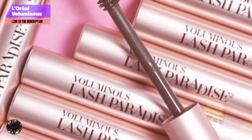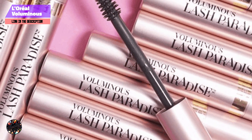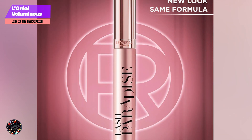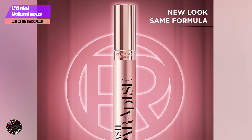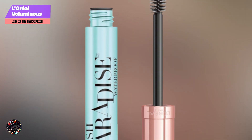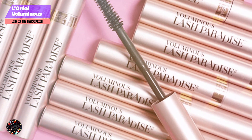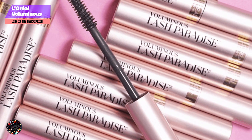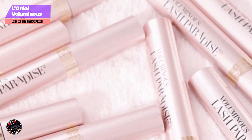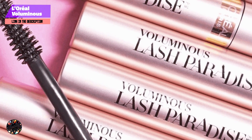Ideal for achieving luxurious length and volume, this mascara offers a full, defined look with each coat. Apply by starting at the base of your lashes and sweeping the brush upward for maximum length and volume. It's suitable for everyday wear and can be layered for additional impact. The formula is buildable, allowing for customizable length and volume without clumping, and it's long-lasting and resistant to smudging.